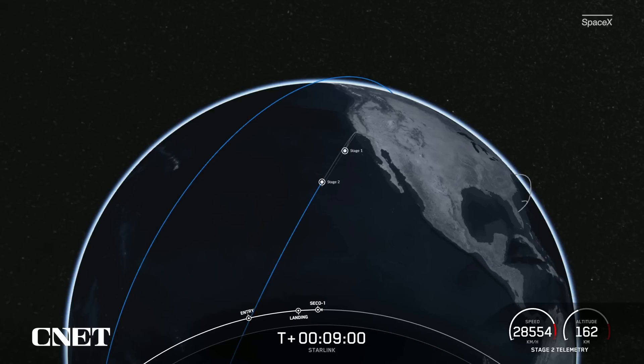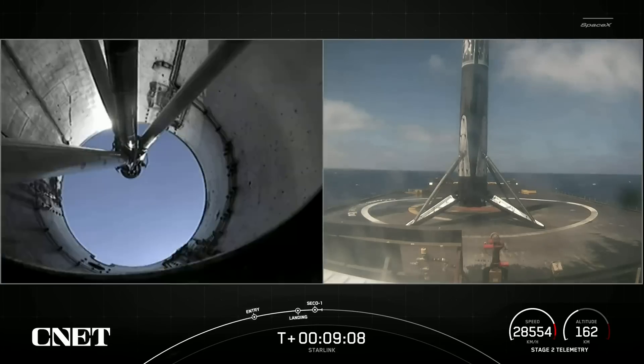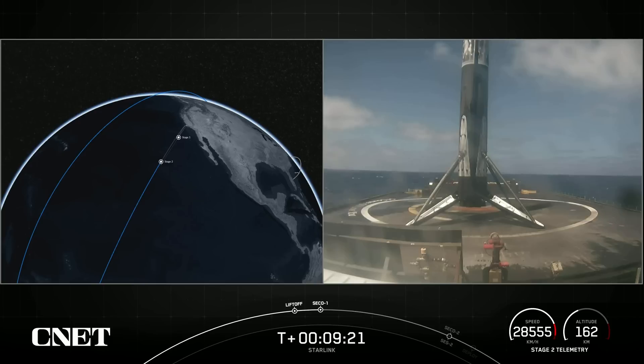We just heard the call-out for MVAC shutdown — that was the end of our burn for the Merlin vacuum engine on our second stage. We just got confirmation of a good orbit on our second stage, which is carrying our 46 Starlink satellites into low Earth orbit.